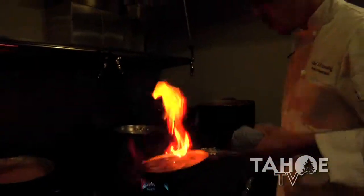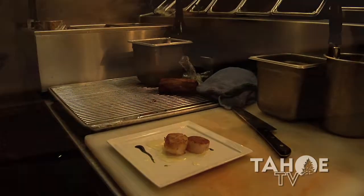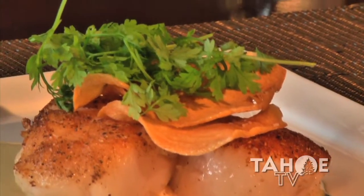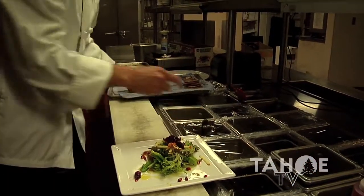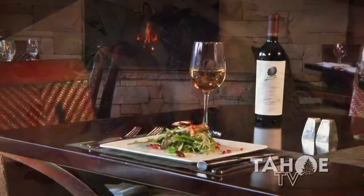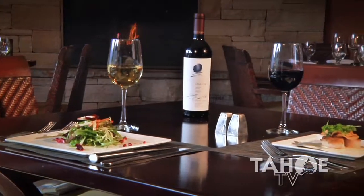Our new scallop dish features chanterelle mushrooms, duck, with basically a shellfish broth and then just a little garlic chips. We also have a nice little salad with pomegranate seeds, Fuji apple, champagne vinaigrette, organic farm lettuce, and salt and pepper.